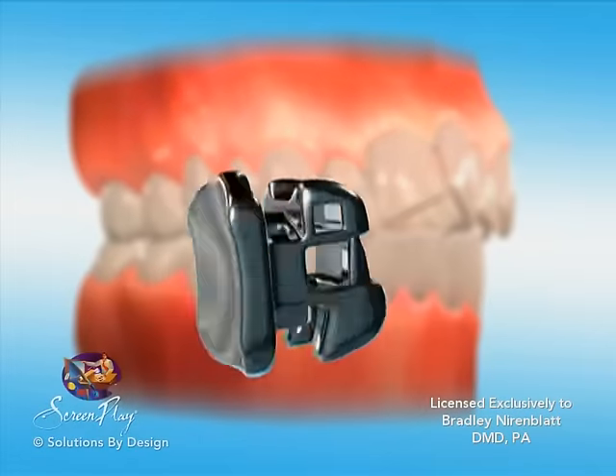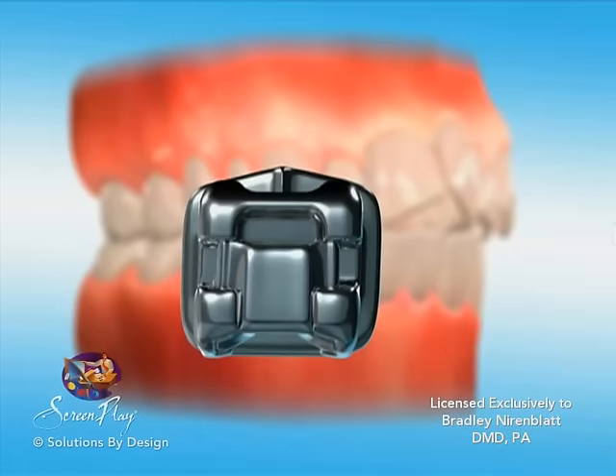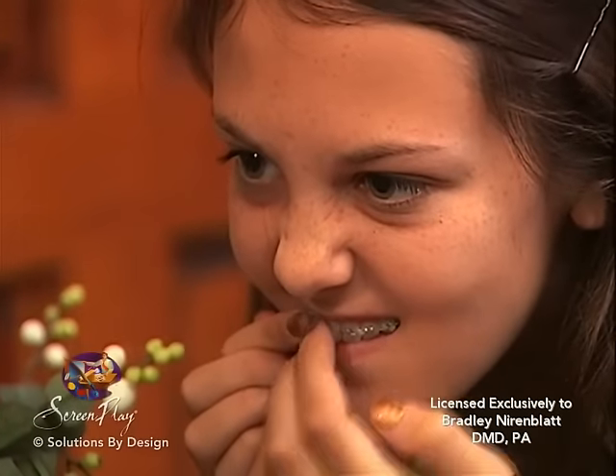Although the contour of the brackets have been rounded and smoothed, until the cheek tissues have toughened, you may find it helpful to use a small piece of wax around the bracket that is creating the irritation.